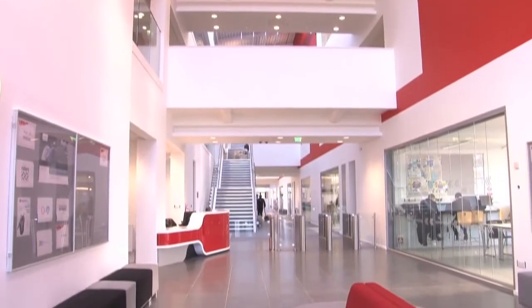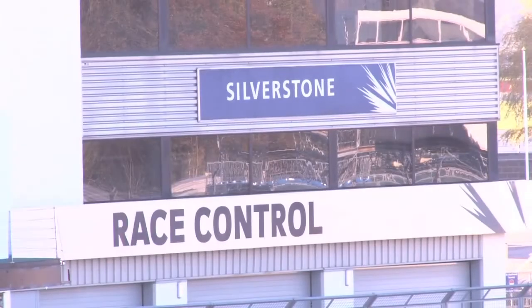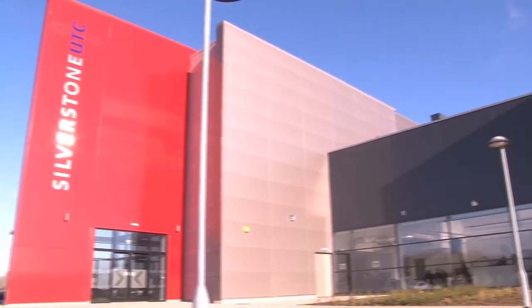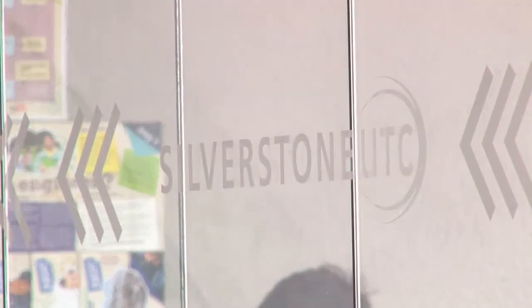So here we are in the entrance lobby at Silverstone UTC. The UTC is built right alongside the track at Silverstone, 40 metres away. It's an iconic looking building in a really inspirational setting and our students have been coming here for the last eight weeks or so in this building — it's a really great place to come and work and study.